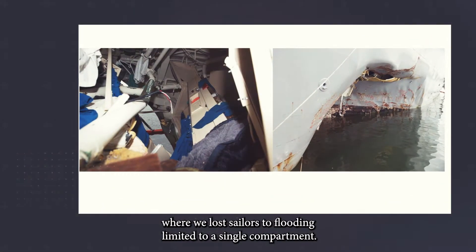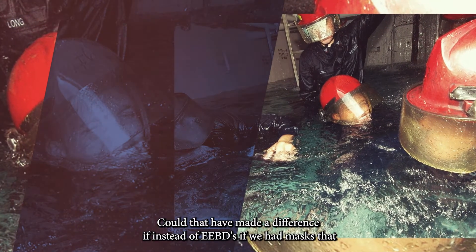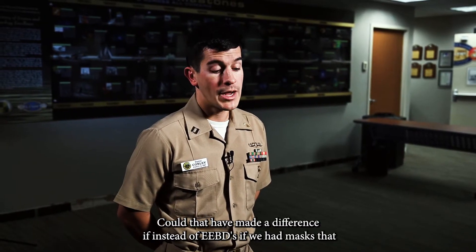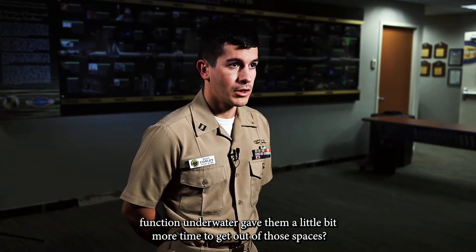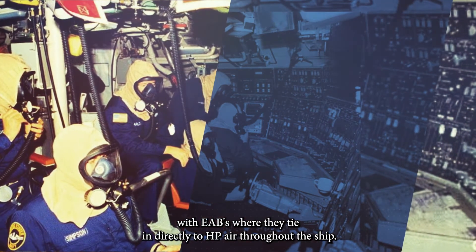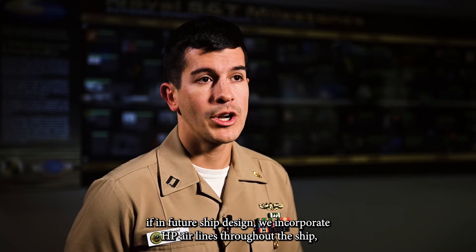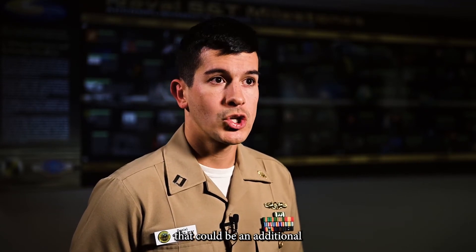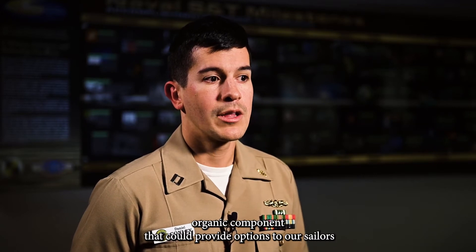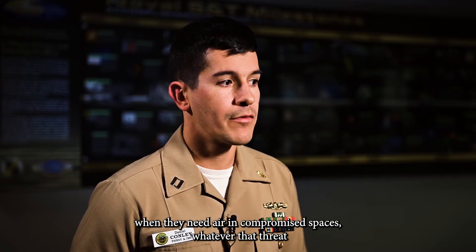In recent events where we've lost sailors to flooding limited to a single compartment — could it have made a difference if, instead of EEBDs, we had masks that function underwater, giving them a little more time to get out of those spaces? With quick disconnect, we can take lessons learned from submarines with EABs, where they tie in directly to HP air throughout the ship. We don't have that currently in surface ships, but if future ship design incorporated HP airlines throughout, that could be an additional organic component providing options to sailors when they need air in compromised spaces.